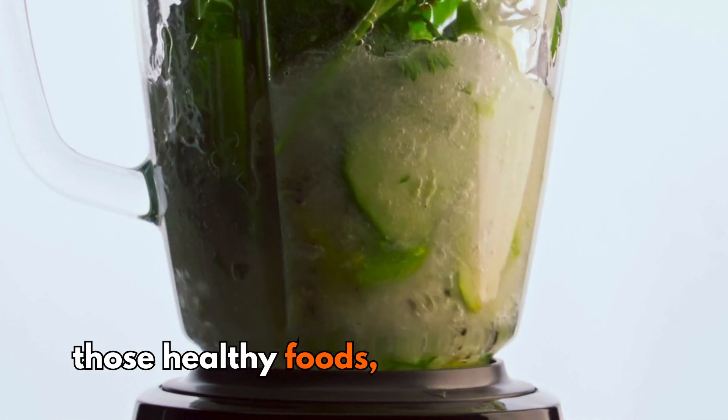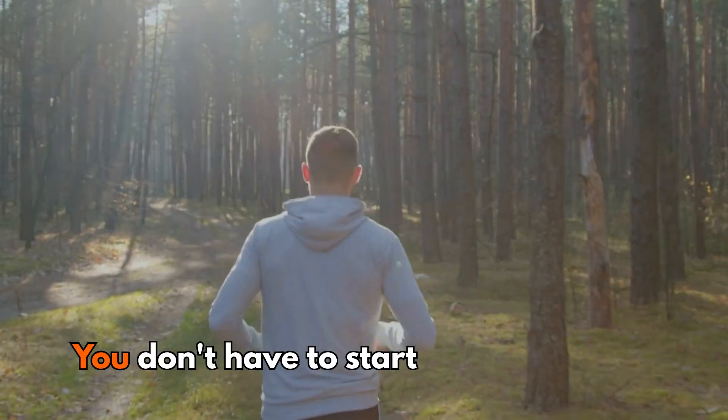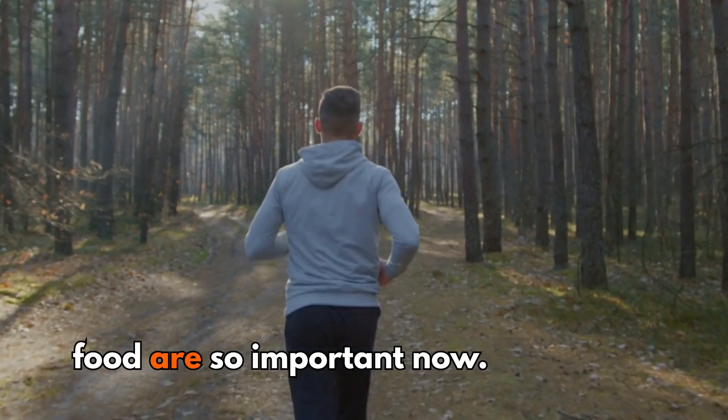If you start eating those healthy foods, I also want you to start exercising. You don't have to become a triathlete or start running marathons — even walking or jogging three miles a day will help to stimulate this process. This is why exercise and food are so important.